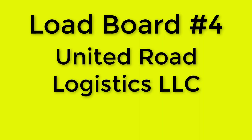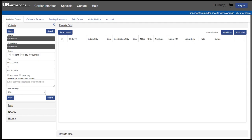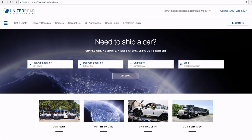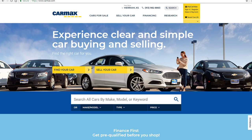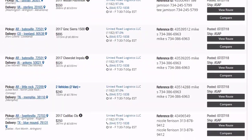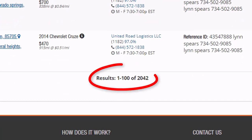Load board number four: United Road Logistics. Visit urautoloads.com. You would not know from the look of their simplistic online load board that United Road is not only the nation's largest broker carrier, but also, among other big contracts, it's in charge of moving the bulk of CarMax cars. That equals a lot of volume and regular work for a new car hauling business, and that's why United Road has a lot of agents you can call and daily email lists of available loads.